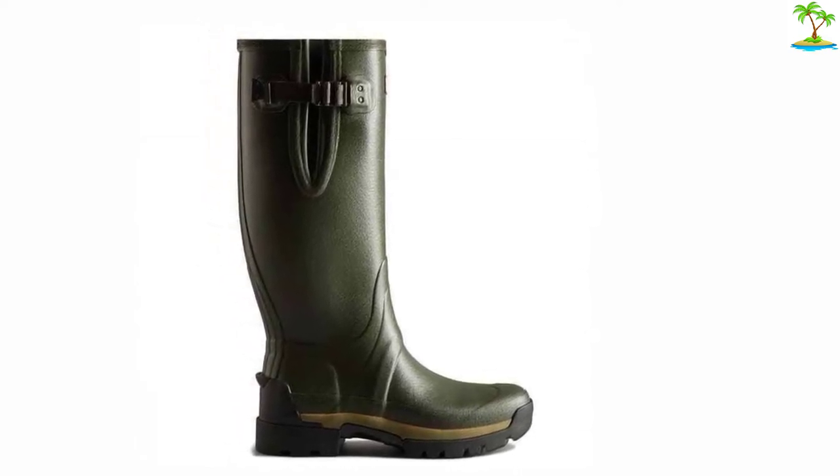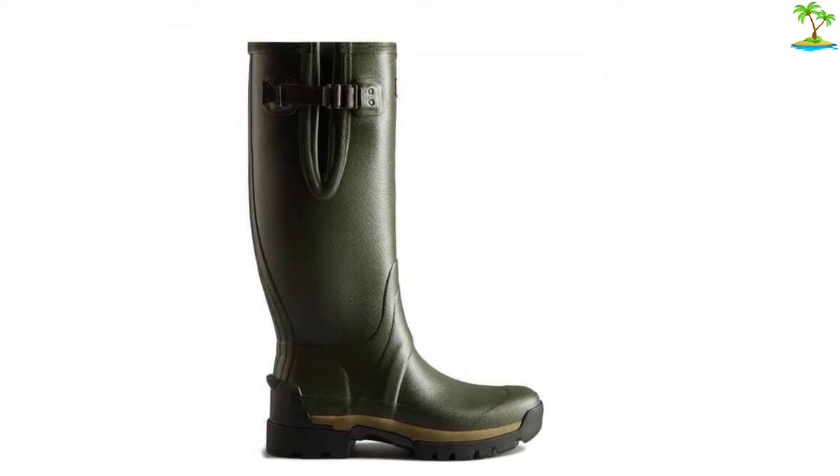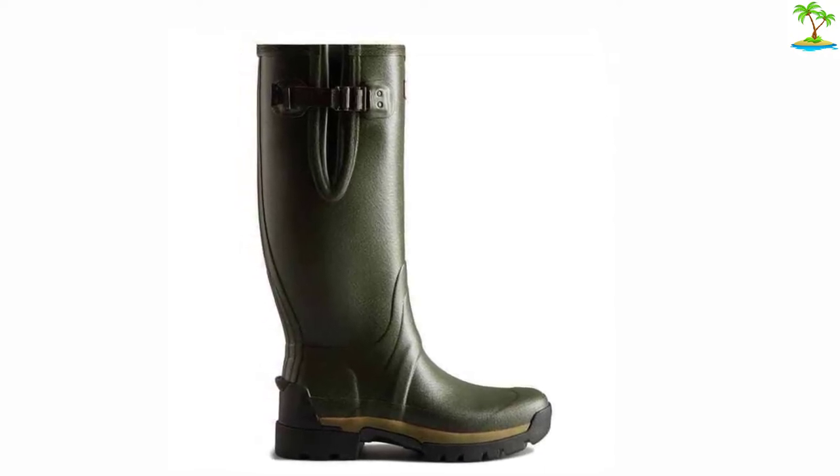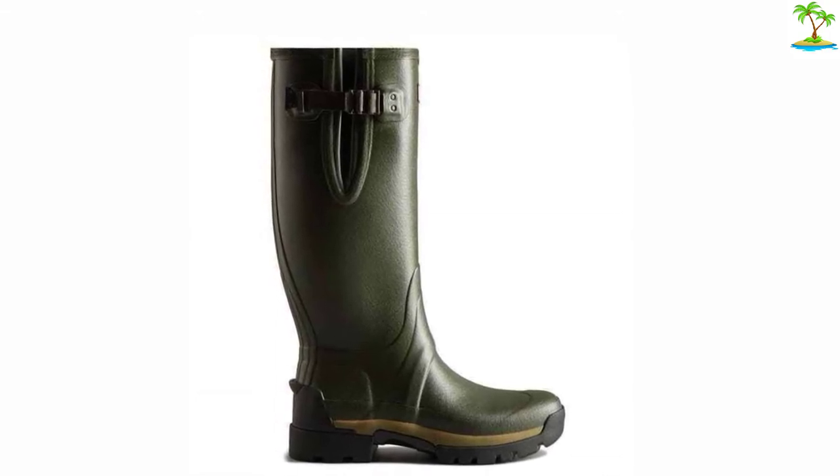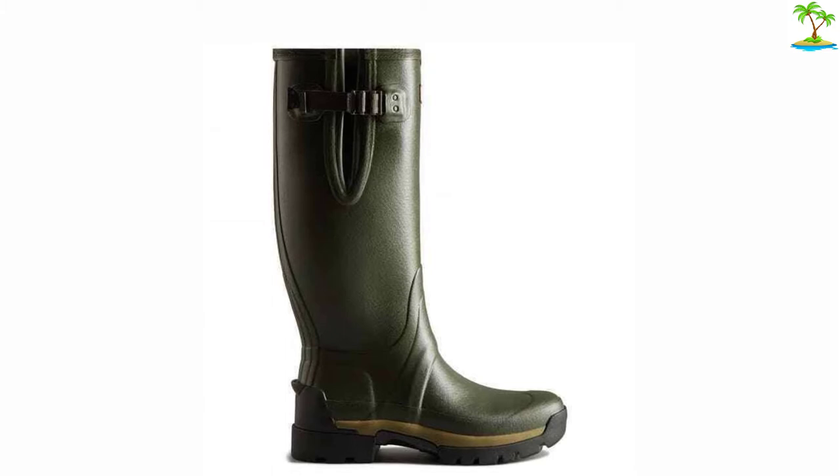The Hunter Originals, which I also tested, are worth considering. They're unanimously voted the favorite of Glastonbury goers and managed to be hard-wearing, durable, and comfortably flexible at the same time.